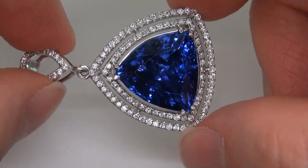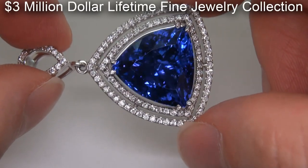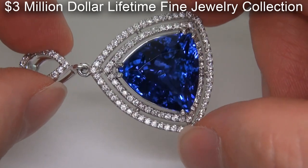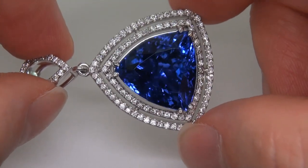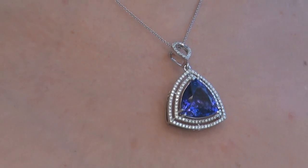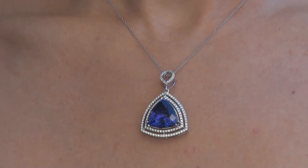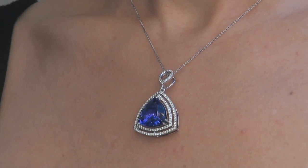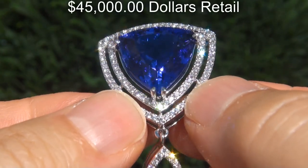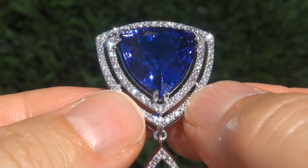This highly collectible investment grade pendant comes to us from a Beverly Hills movie mogul who must sell a top rated $3 million jewelry collection to help fund their son's Silicon Valley dream. The tanzanite was recently evaluated by GIA, which is the world's foremost authority in gemology, and the report will be included with your purchase.